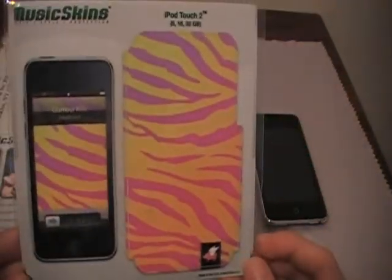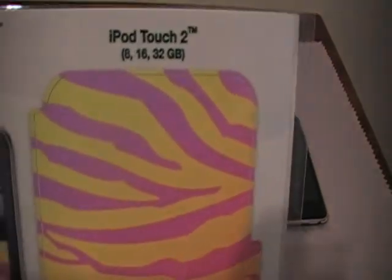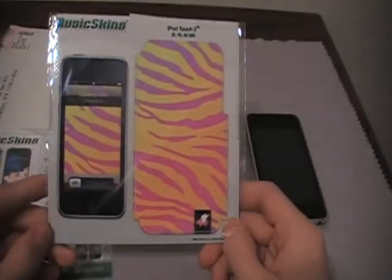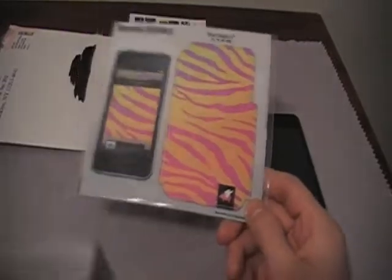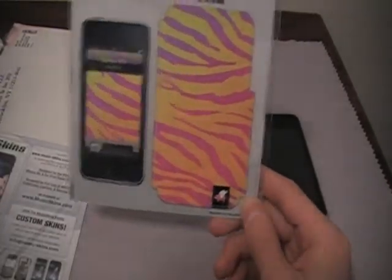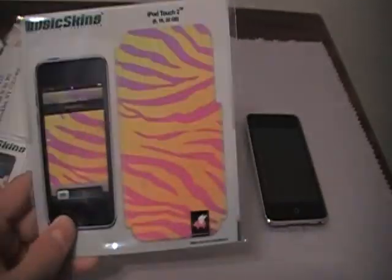This skin right here is for the iPod Touch second generation. It's called the Realist, I believe. I asked them if they could send me some extras so I can do a giveaway, and this one right here will be a giveaway for you guys.